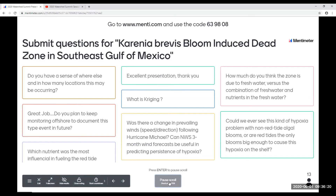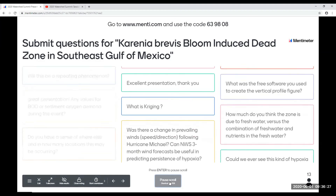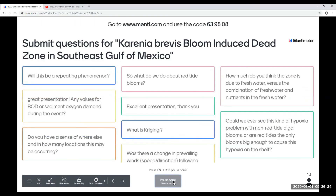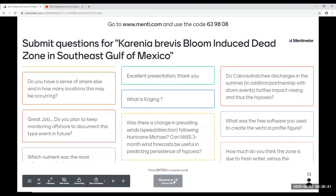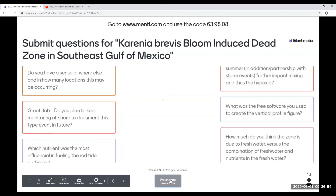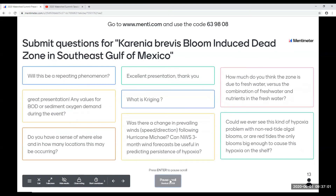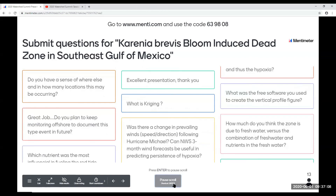What nutrients are most influencing red tide? We don't know at this point. We do have an NSF-funded study where we are looking at that. We continue to monitor — we've done a few more trips since then. We haven't found any stratification on those, but we are doing quarterly monitoring at this point, and should we get into a bad red tide event, we'll pick up that monitoring.